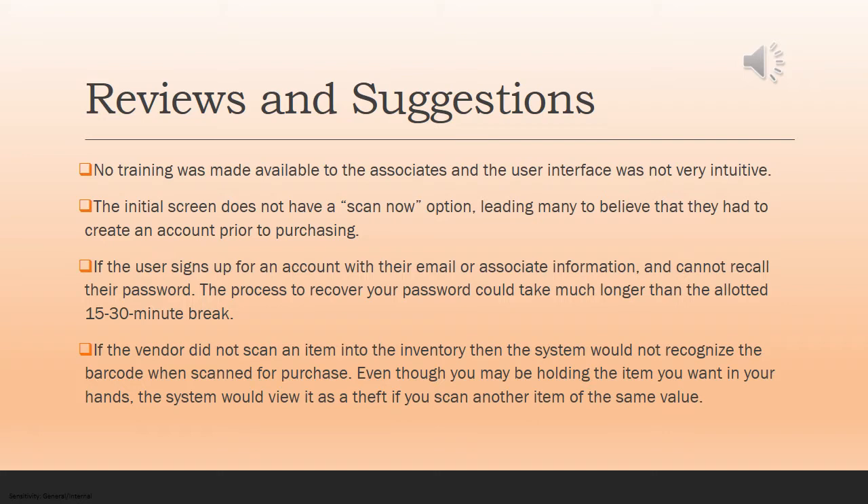The initial screen did not have a scan now option — it had many other options, but that was not one. That led many people in the beginning to believe that they had to create an account prior to making a purchase, which was not ideal. If the user signs up for an account and can't recall their password, the process to recover the password can take much longer than the allotted 15 to 30 minute breaks. It did generate an email sent to your work computer that you then had to reset your password through.